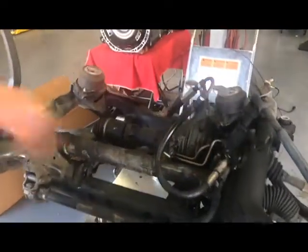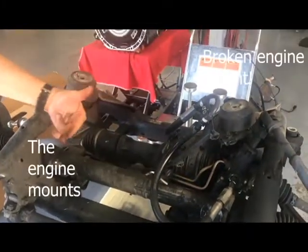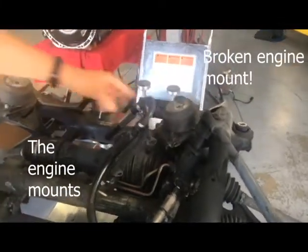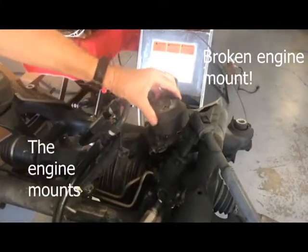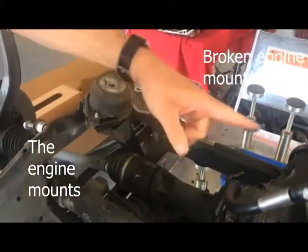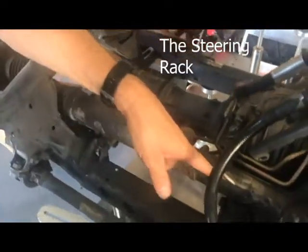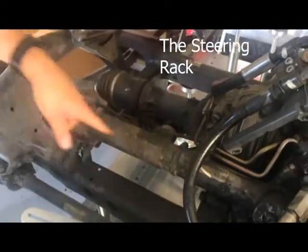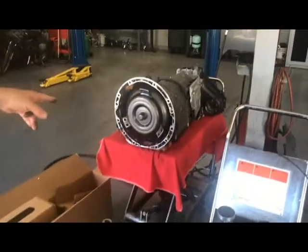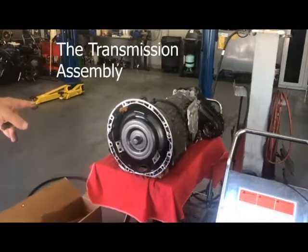We have a subframe here that the engine actually mounts on. These are the engine mounts — this one happens to be broken, that's why it's moving so much. This one's pretty solid but it's old, so we're going to change both of them. While we're in there, we're also replacing the steering rack, which has issues with leakage.